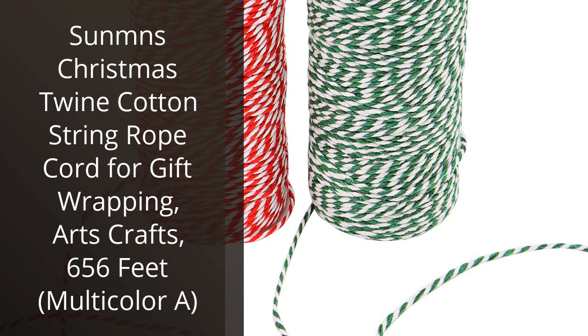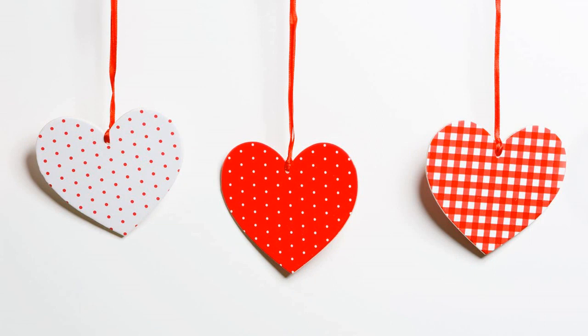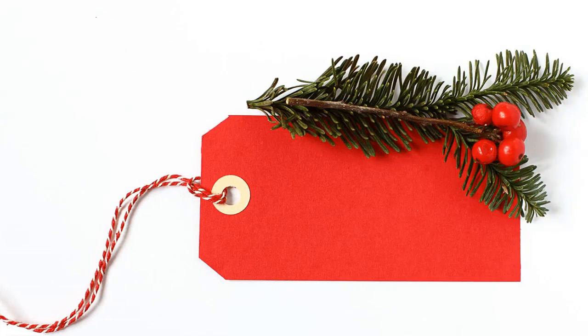I recently purchased the Sun's Christmas Twine Cotton String Rope Cord for Gift Wrapping, Arts and Crafts, 656ft, Multicolor. I was really impressed with the quality of the product. It is made of high-quality cotton and is very strong and durable. The colors are bright and vibrant, and it is very easy to work with. It is great for gift wrapping, arts and crafts, and other projects. The length of 656ft gives you plenty of twine to work with. I am very happy with my purchase and would highly recommend this product to anyone looking for a quality twine.